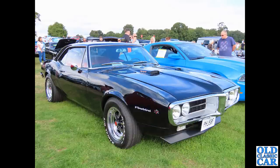To Oulton Park and their American car day that they have once a year. This is a Pontiac Firebird on an F-plate - so late 1967 or early 1968 is the build year. Great-looking cars, I do like those.